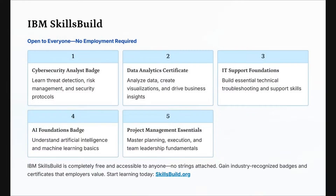No strings attached. You can gain industry-recognized badges and certifications that employers value. It's open to everyone — you do not have to be based in the United States. Get more information by going to skillsbuild.org.